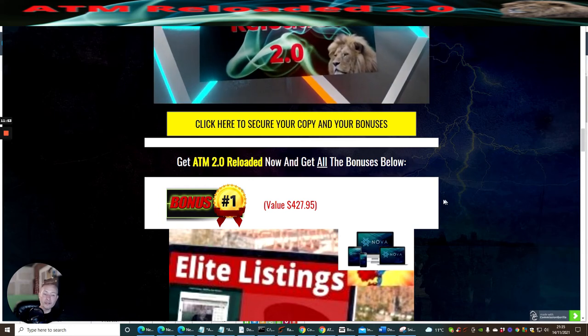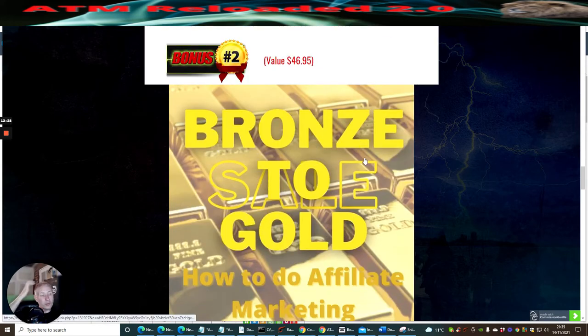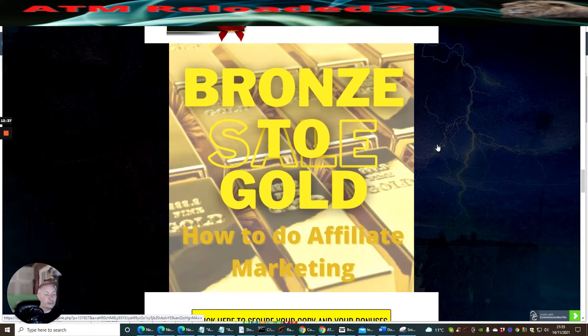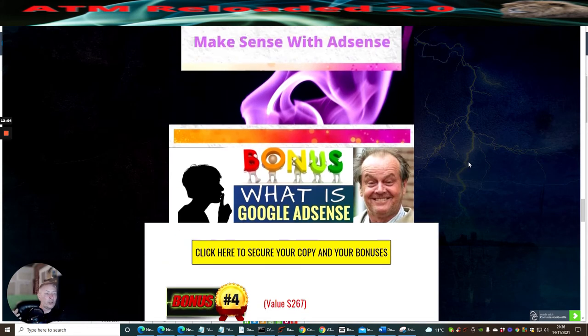This is ATM Reloaded, going live on the 16th of November at 11 AM EST. For just $7, you are getting Elite Listings — another one of my products worth at least $197, which I value at $427.95 with all the extra bonuses built inside. There is also Bronze to Gold, which is a way of showing you how to do affiliate marketing — a very low buy-in showing you how Renzi Gold and Doward Islam do affiliate marketing on another scale.